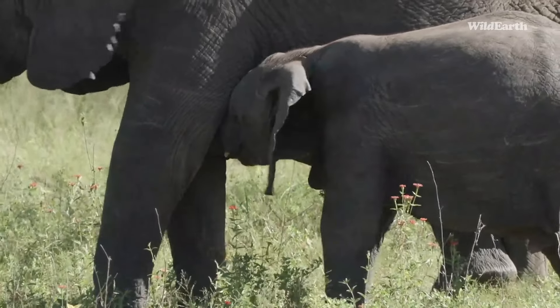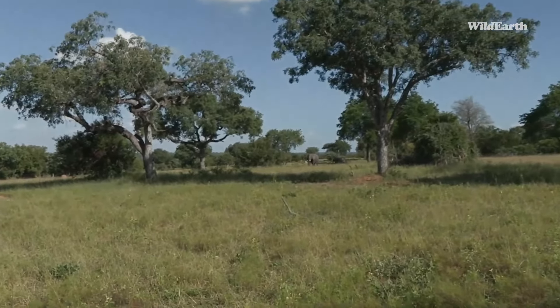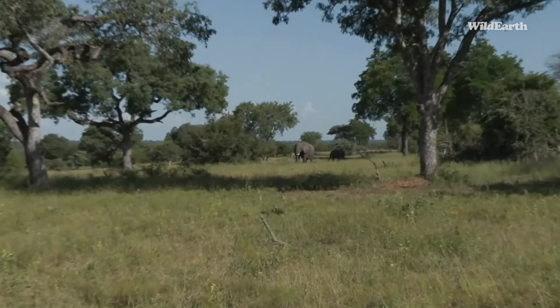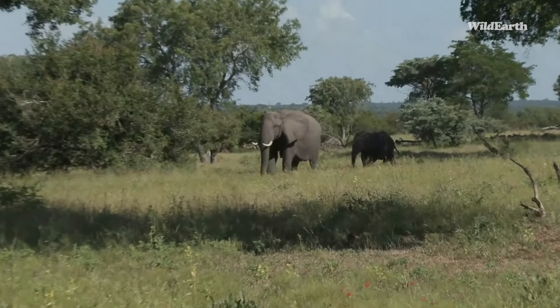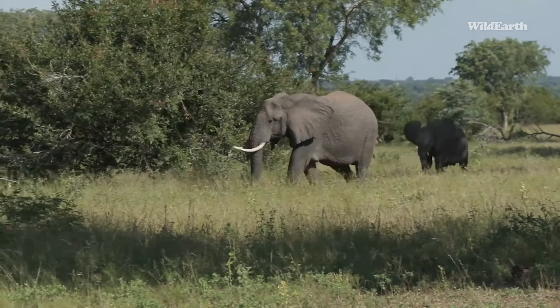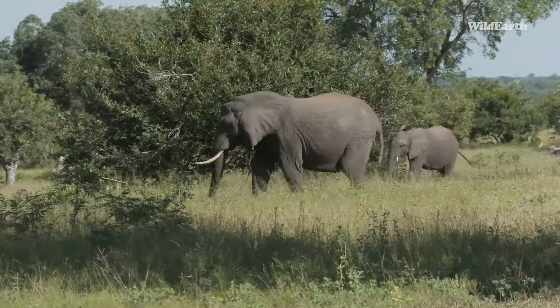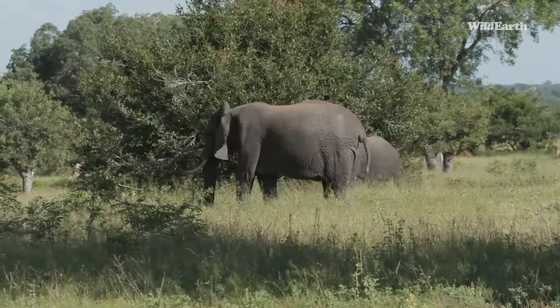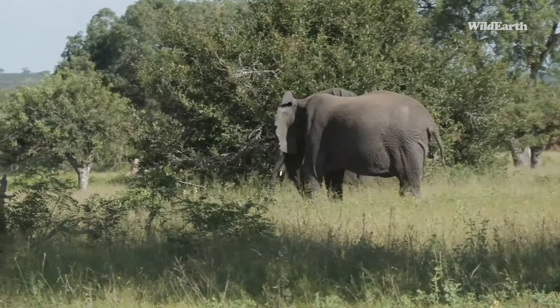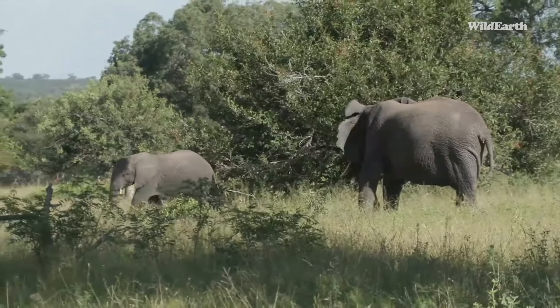Look at this big female coming here — a beautiful girl with her calf. It looks like a mom and baby day today, taking their youngsters out for lunch. She is stunning and she's got beautiful tusks on her.